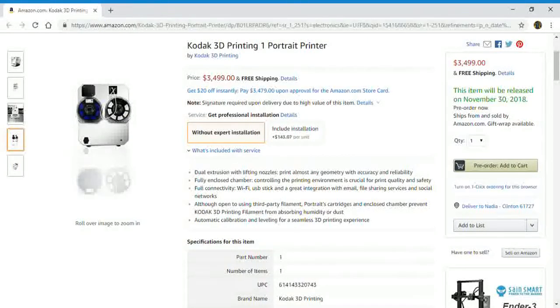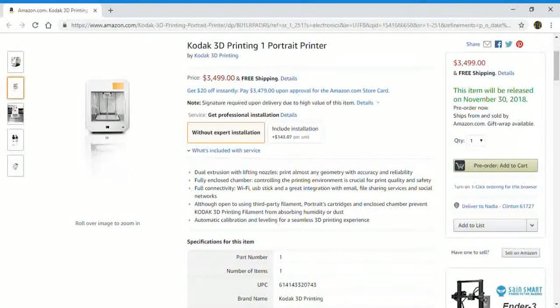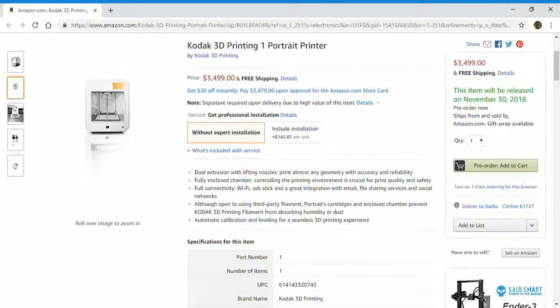Full connectivity via Wi-Fi, USB stick, and great integration with email, file sharing services, and social networks. Although open to using third-party filament, portrait cartridges and the enclosed chamber prevent Kodak 3D printing filament from absorbing humidity or dust.